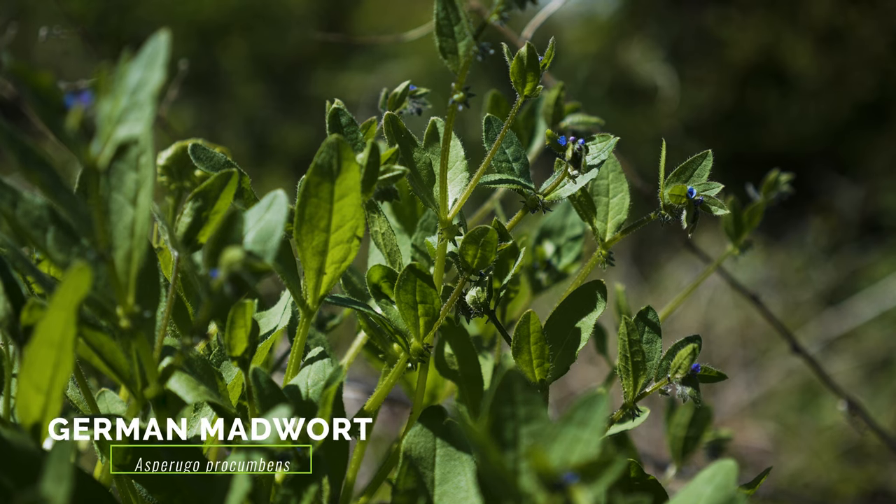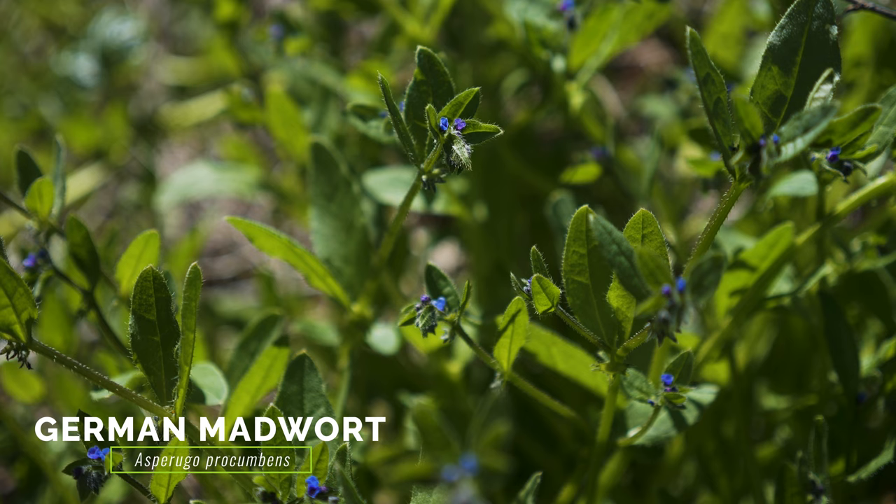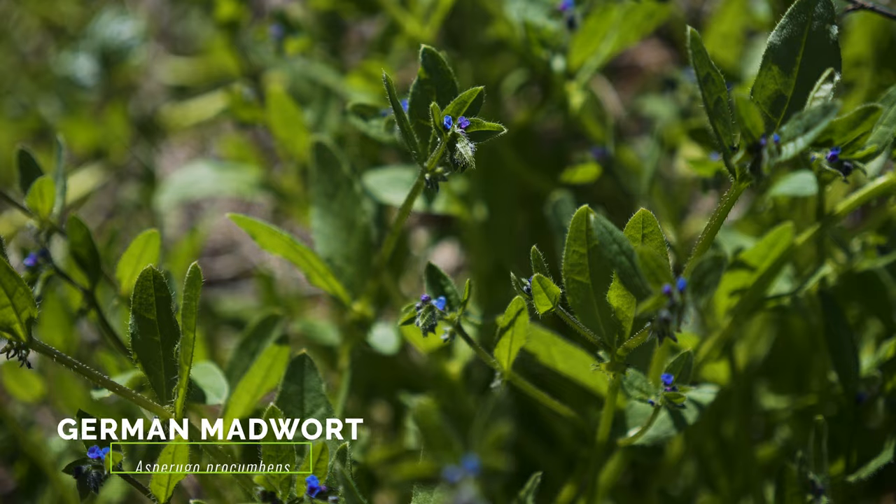The weedy German madwort is also very similar. It typically grows more sprawling than small bugloss, its flowers are darker in the center and not tubular, and it has fewer leaves that are not as ruffled or warty as small bugloss.